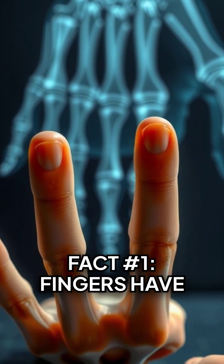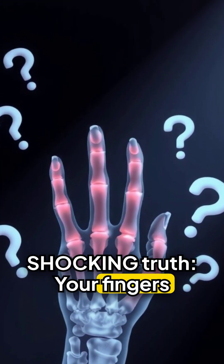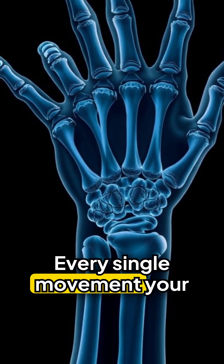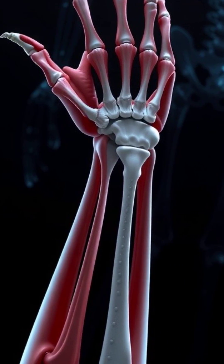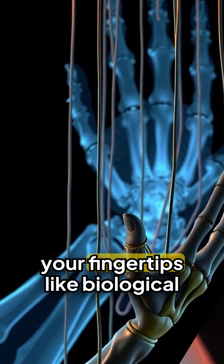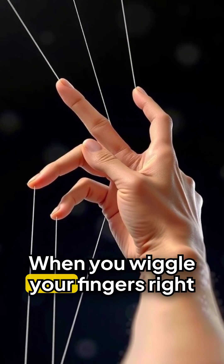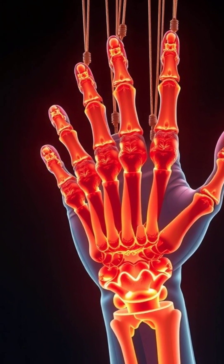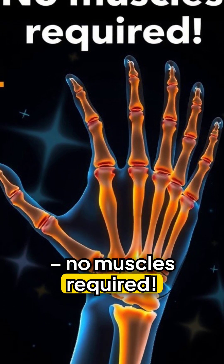Fact number one: fingers have no muscles. Here's the shocking truth — your fingers contain absolutely no muscles. Zero. Every single movement your fingers make is controlled by muscles in your palms and forearms. Long tendons stretch from those muscles all the way through your wrists and into your fingertips like biological puppet strings. When you wiggle your fingers right now, you're literally pulling strings from your forearm. Your fingers are the ultimate remote-controlled system — no muscles required.